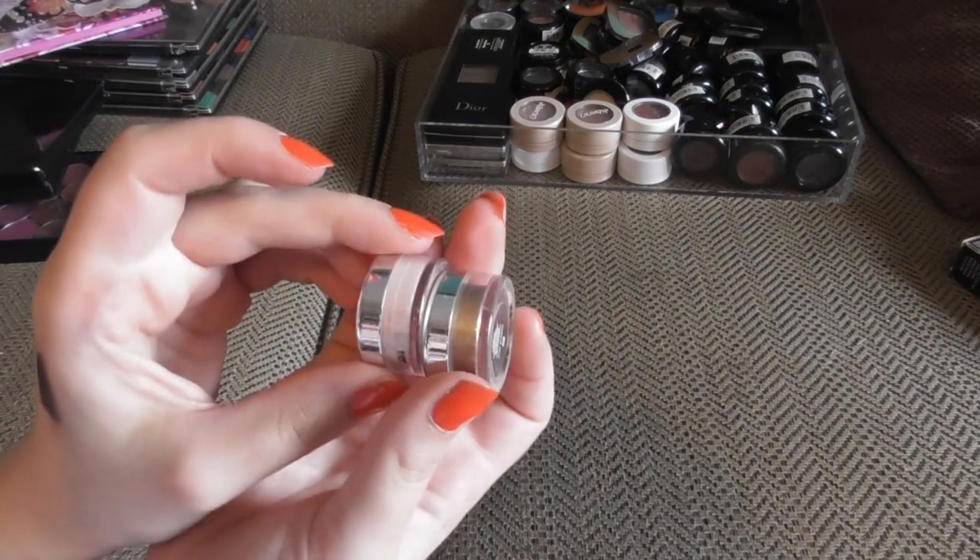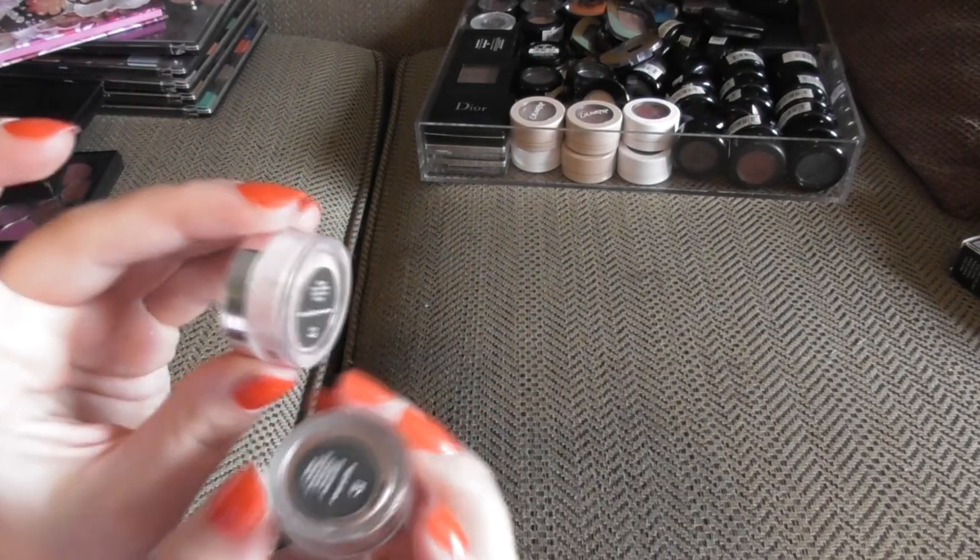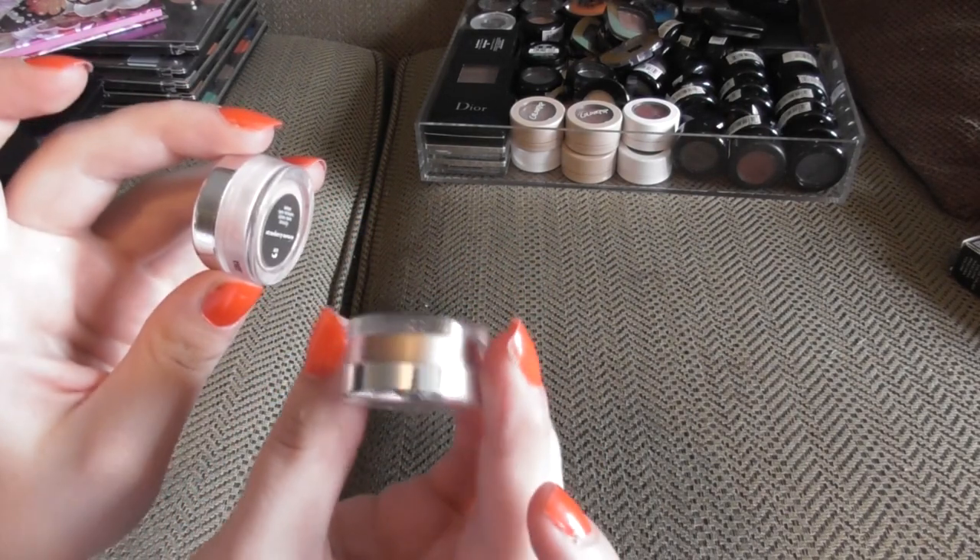Oh, I tell a lie — I do actually have two more Sugar Pill shadows. This is Strawberry Moose, and this is Stay Golden.